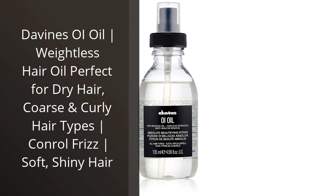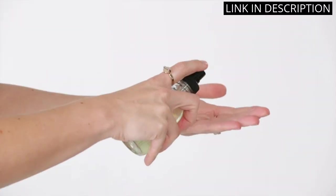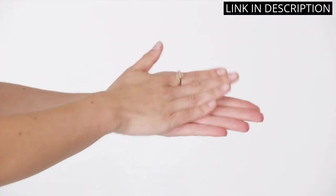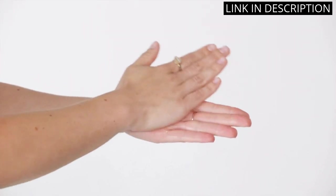I recently purchased Divine's Oil Oil and I'm so glad I did. It's the perfect weightless oil for my dry, coarse, and curly hair. It helps to control frizz and leave my hair feeling soft and looking shiny. I love the way it smells too.